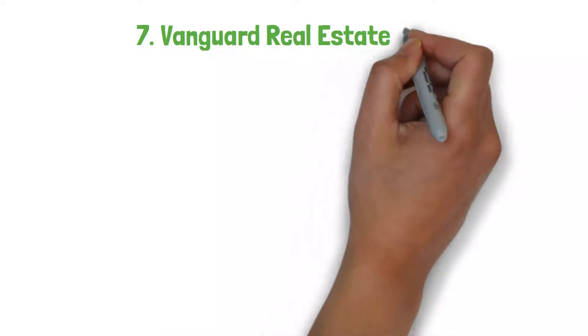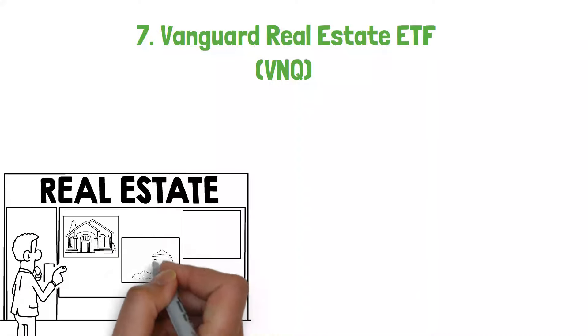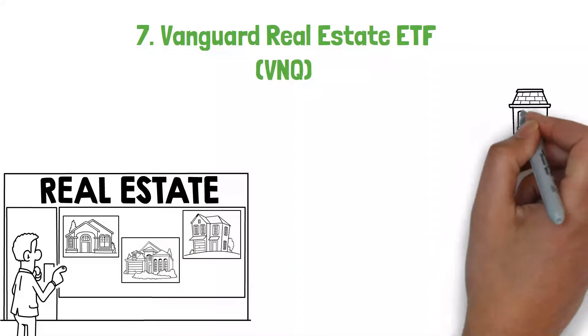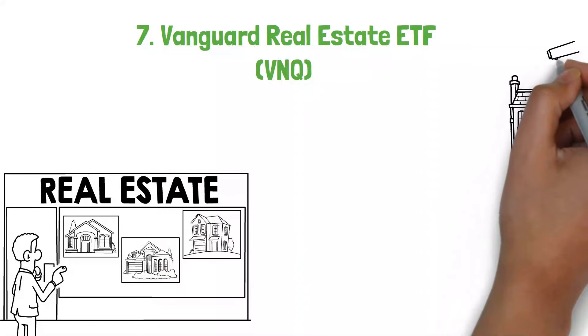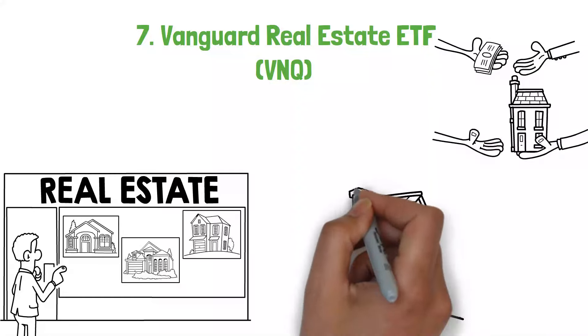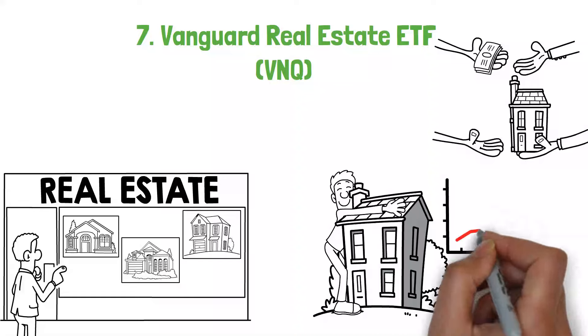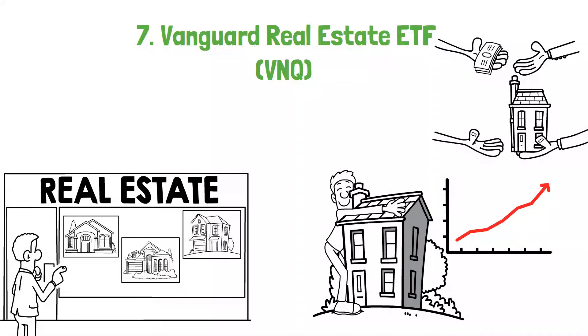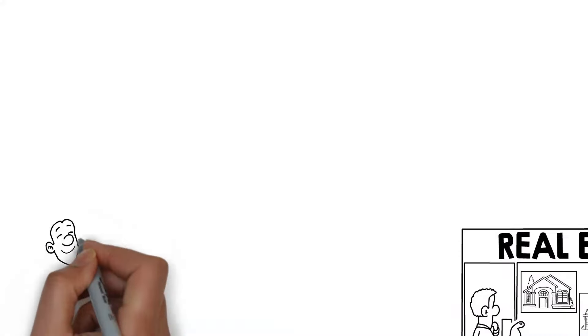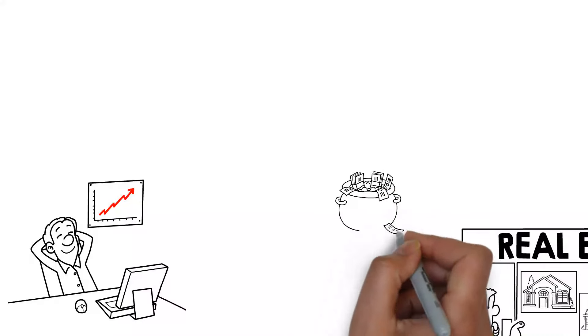Rounding out our list at number 7, we feature the Vanguard Real Estate ETF, or VNQ. This ETF exposes investors to the U.S. real estate market, including REITs or real estate investment trusts that own, operate, or finance income-generating real estate across various sectors. VNQ is an excellent choice for retirement portfolios seeking income through dividends, the potential for capital appreciation, and diversification benefits. Consider the example of Thomas, who aims to diversify his retirement investments beyond stocks and bonds. He chooses VNQ for its focus on real estate, an asset class known for its potential to offer competitive returns and act as a hedge against inflation.